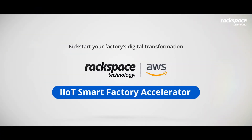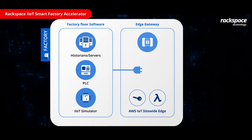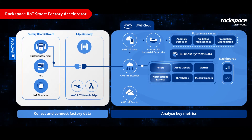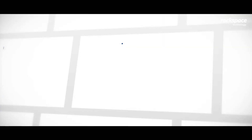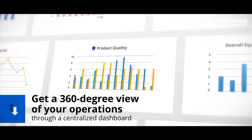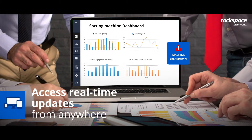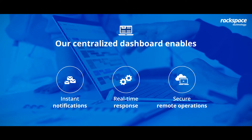It's time to liberate your factory data and kickstart your factory's digital transformation with the Rackspace IIoT Smart Factory Accelerator. It is a pre-built, customizable solution that collects and connects the data from your factory floor, analyzes and measures metrics over time, and displays them on the dashboard. The centralized dashboard gives you a 360-degree view of your operations and can be accessed in real time to receive notifications and identify errors remotely, reducing wastage and downtime.